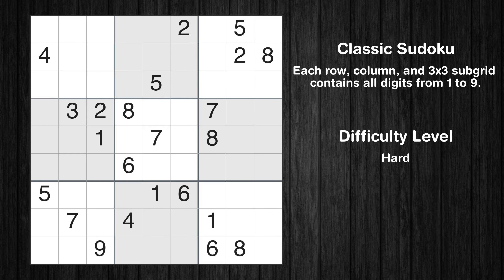Hey everyone! Welcome to this video where we'll be solving the hard-level New York Times Sudoku puzzle for October 4, 2023. Let's get started.